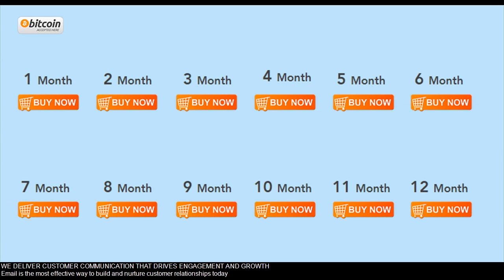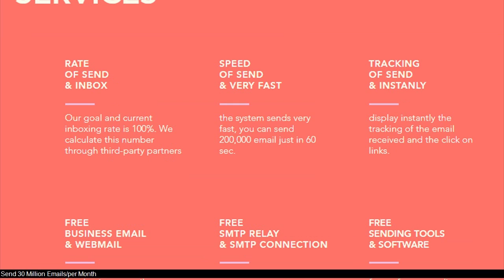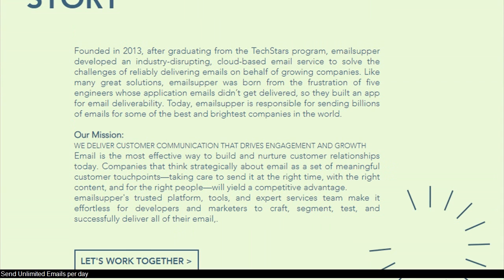Email is the most effective way to build and nurture customer relationships today. Data usage bandwidth: 5 terabytes, free business email, webmail, free software bulk email sending unlimited. Send 30 million emails per month. Send unlimited emails per day.